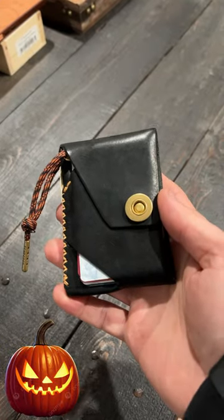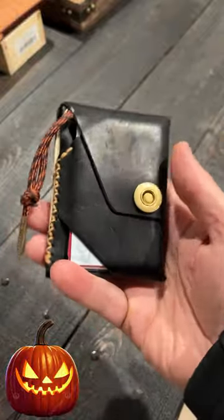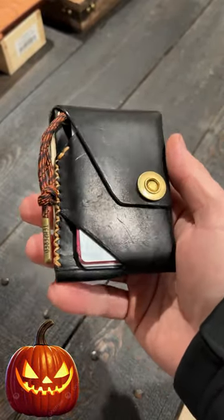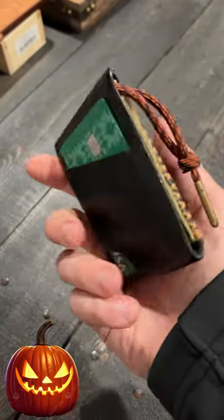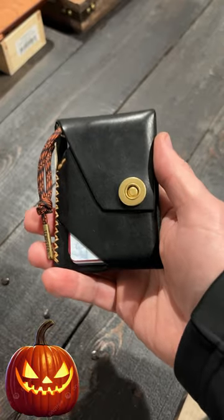Wednesday's EDC pocket dump. It's been a while — it's been months since I've shared an update on my everyday carry. This is for October, and if you guys know anything about me, you know I switched to completely Halloween-themed everyday carry gear for October.